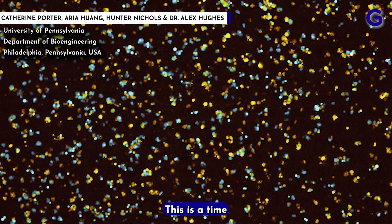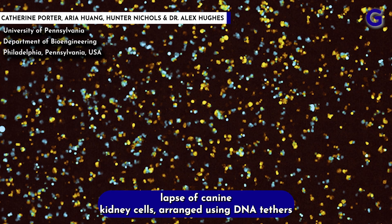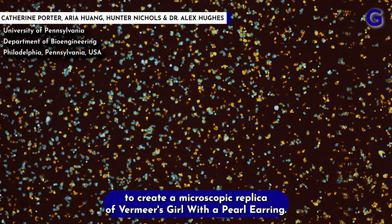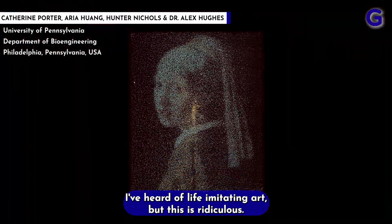And you thought the Mona Lisa was small. This is a time lapse of canine kidney cells arranged using DNA tethers to create a microscopic replica of Vermeer's Girl with a Pearl Earring. I've heard of life imitating art, but this is ridiculous.